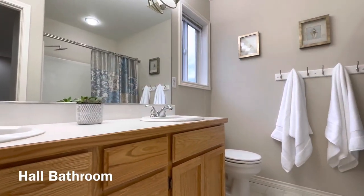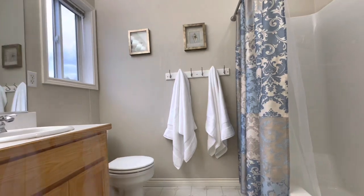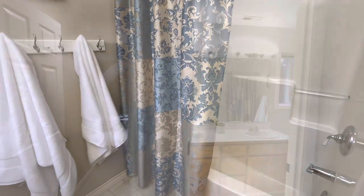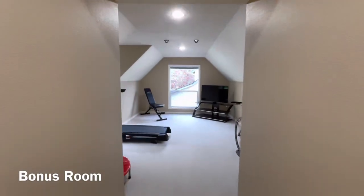Even the hall bath has dual vanities. And just to the left, we have the immense bonus room.